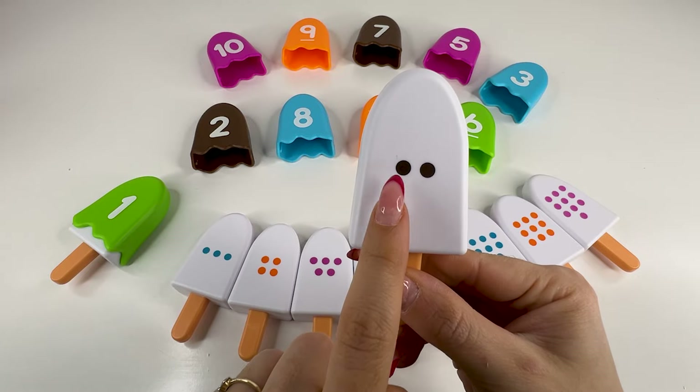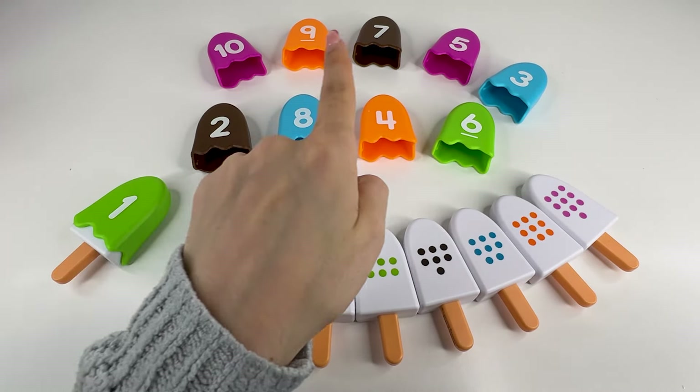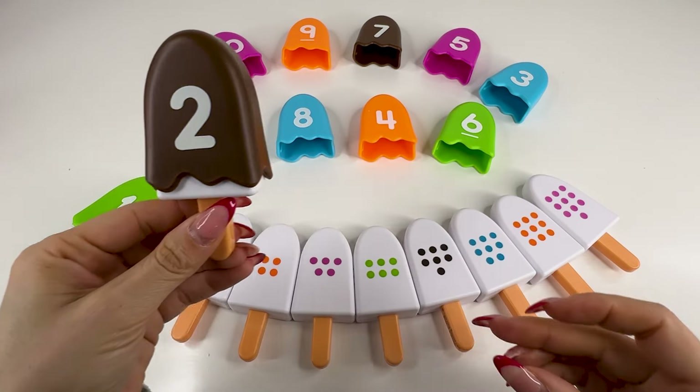Now we have an ice cream with two dots. So we need to find the number two. Do you see this number? Right, it's right there. It's number two. Nice. Let's put it back now.